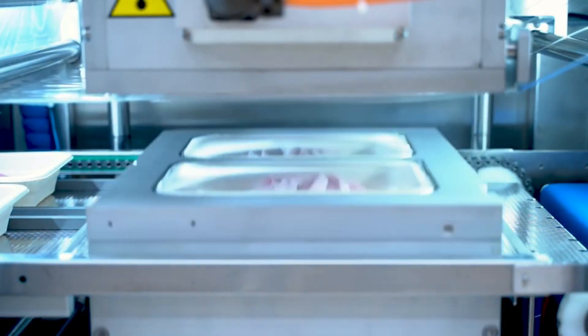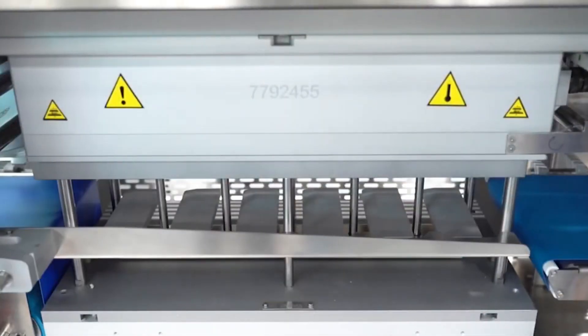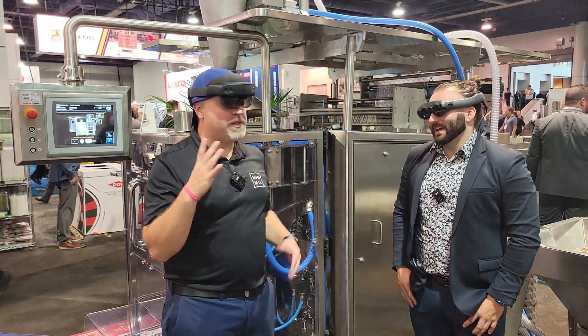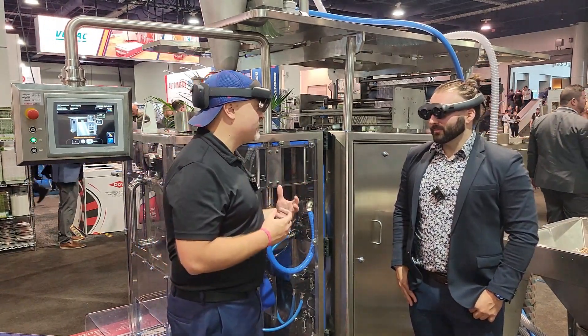We're here today to talk about some of the augmented reality and virtual reality tools that we use to give our customers much better outcomes. And that's what we're wearing right now. Not only do they look really cool, they're actually solving real-world applications for manufacturers and users.